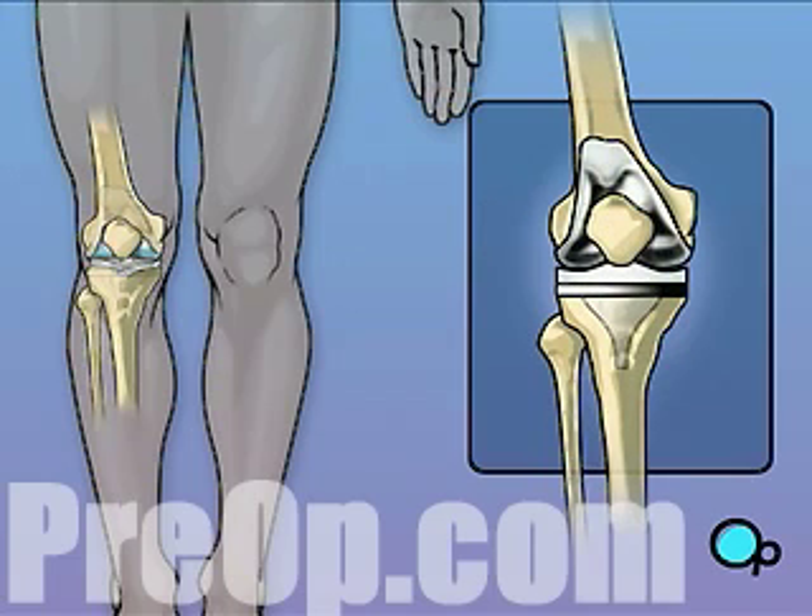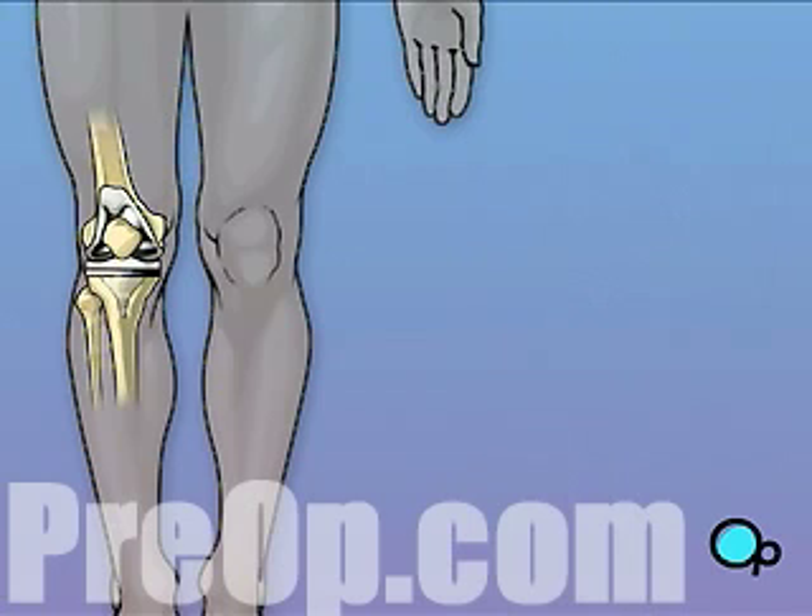Knee surgery is a major operation. But your doctor believes that the procedure, followed up with physical therapy and time to heal, will result in reduced pain and greater mobility.